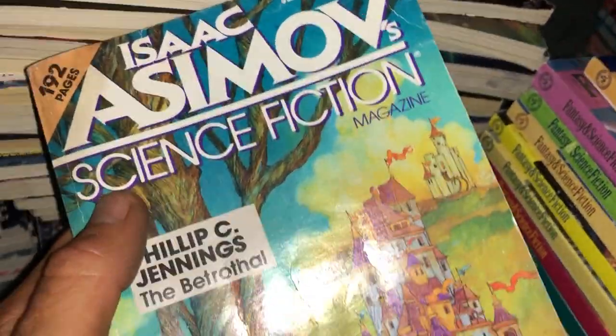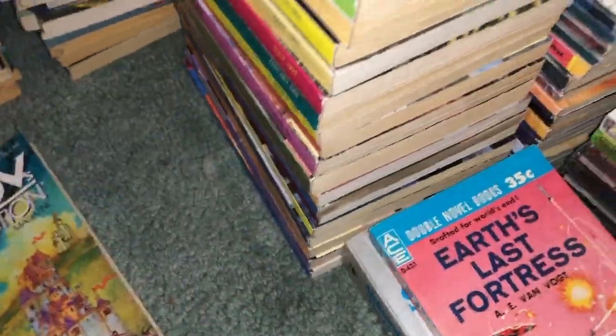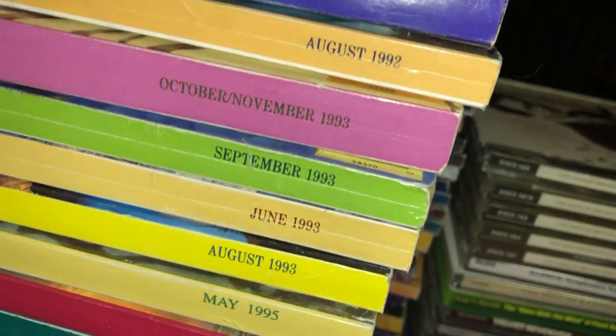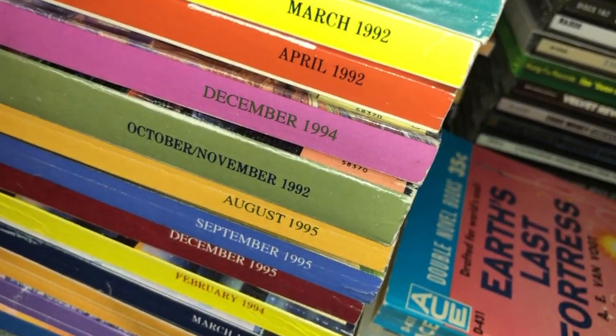Now we got one issue of the Isaac Asimov Science Fiction Magazine — these are really cool, unfortunately only one of them. This is from October of 1990, so fairly old. Now going through the Fantasy and Science Fiction Magazine, usually monthly. Let's run down the spines really quickly — lots of stuff from the 90s, pretty much all of it from the 90s. A bunch of 90s issues.